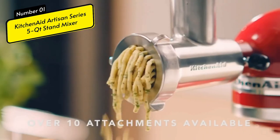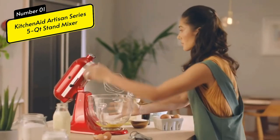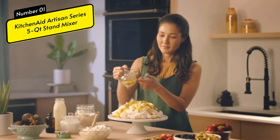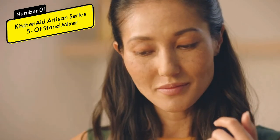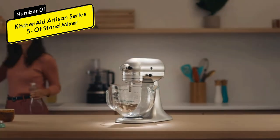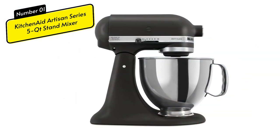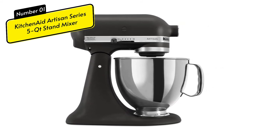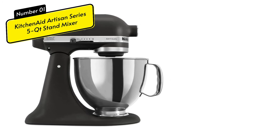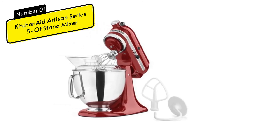It can also be washed in a dishwasher. You can easily add ingredients thanks to the tilting head design, and the bowl and mixer have better contact when the head is locked during operation. Optional accessories for the KitchenAid Artisan Series 5QT include spiral vegetable cutters, dough rollers, pasta-making accessories, food crushers, and many other useful accessories. There will be enough power to complete almost any cooking task. It measures 14.3 by 9.3 by 14 inches and weighs 26 pounds.